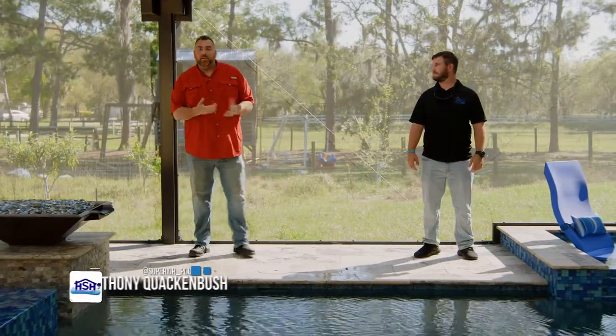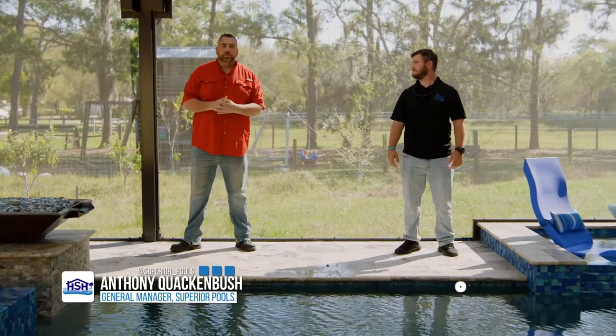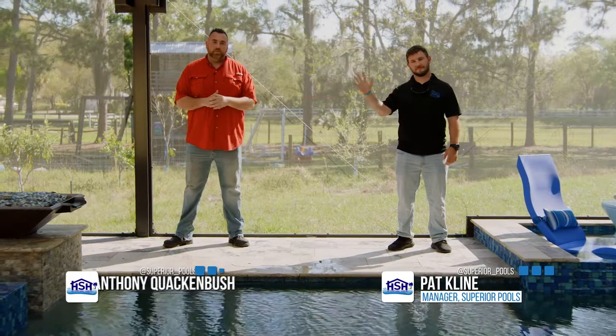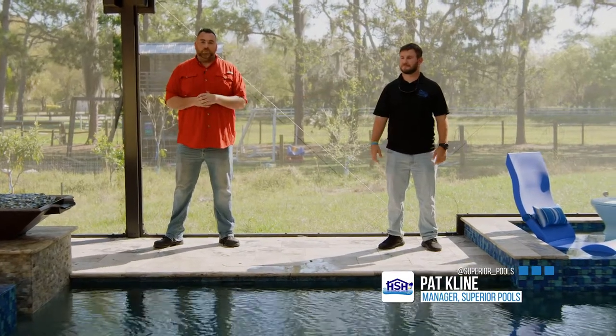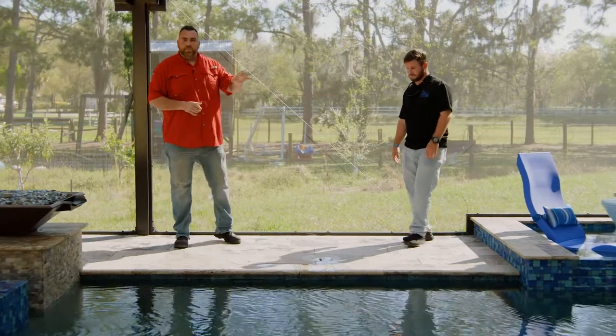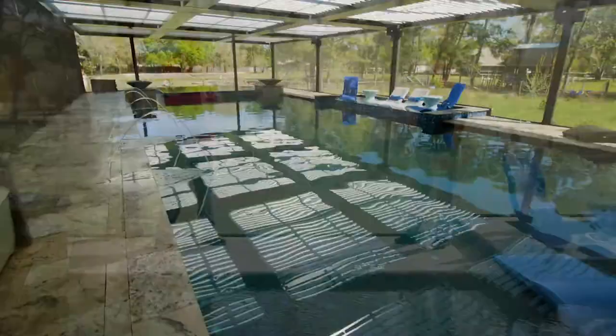I'm Anthony Quackmich, the general manager at Superior Pools of Southwest Florida. This is Pat Klein, our startup manager. We're going to be talking water features. I'm going to introduce the water features and Pat's going to go a little more in-depth on each of them. First, we're going to start with the LED deck jets.